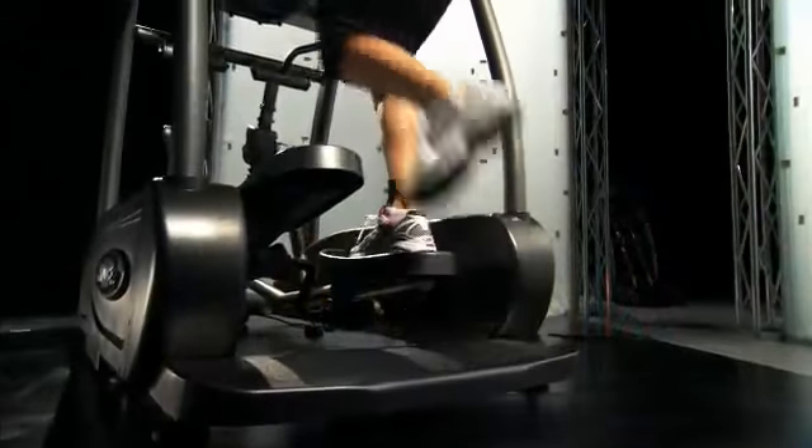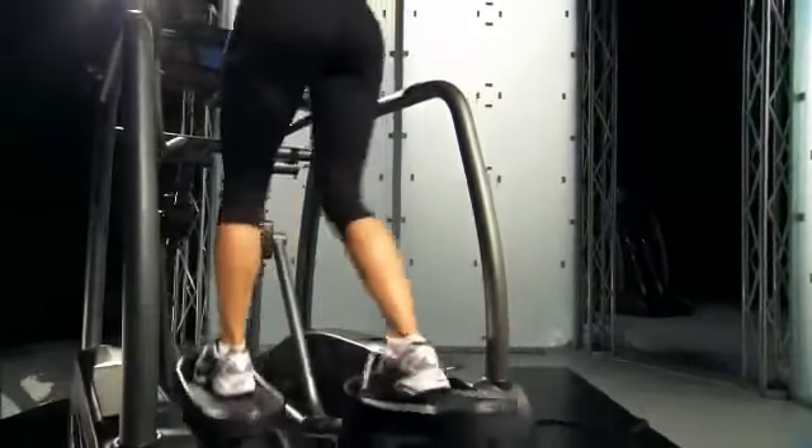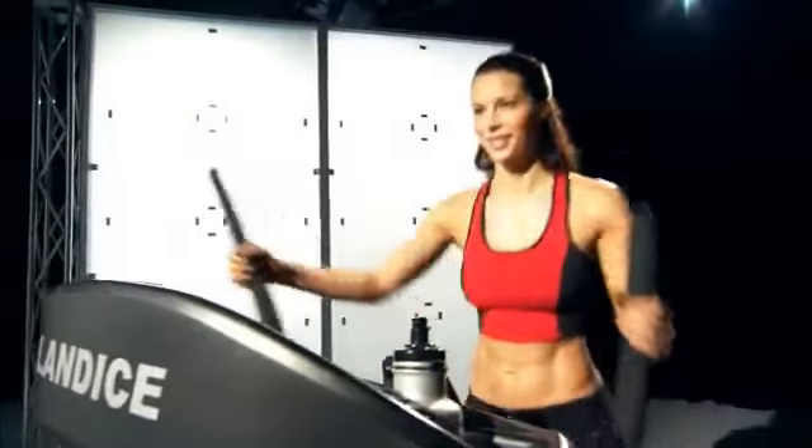The Landyce Elliptimil is the most user-friendly elliptical trainer on the market. Our integrated rear step gives our Elliptimil the lowest step-up height in the industry. It's easily accessible to any user, regardless of age or fitness level. We make it simple — all you do is grab the thick side rails, step in, and start exercising with confidence.